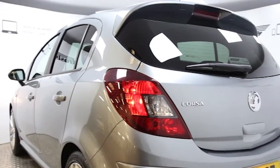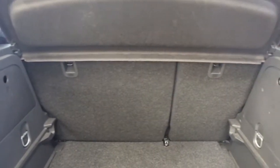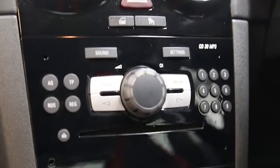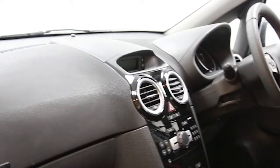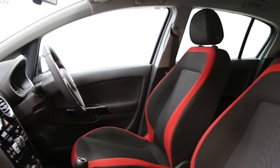Rear Spoiler, 17-inch Alloys, Air Conditioning, Electric Windows and Mirrors, Privacy Glass, Cruise Control, Sport Seats, Sport Suspension, Leather Steering Wheel, and Multi-Function Steering Wheel.